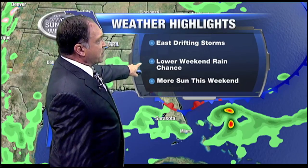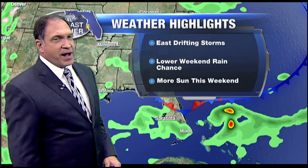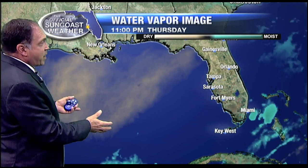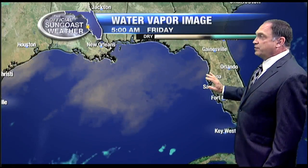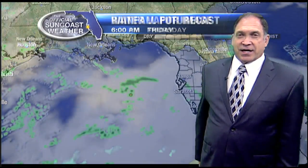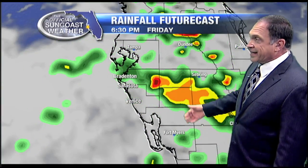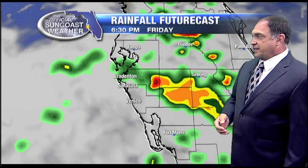East-moving storms, lower weekend rain chances, and more sunshine — particularly for Sunday. Those are the weather highlights that carry you through the weekend. We have this mass of drier air in the upper levels, indicated here by this tan colorization on our water vapor imagery, and it's gradually drifting closer to us — that's the key point in the forecast. As far as our RPM computer model goes, it justly picks out the heavier storms appearing in inland areas, just as they did yesterday, but hopefully fewer of them and a little less rainfall intensity than we have seen.